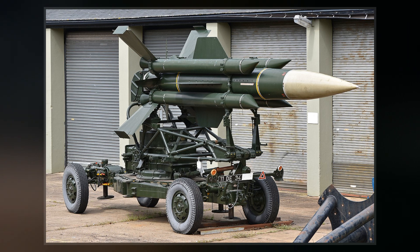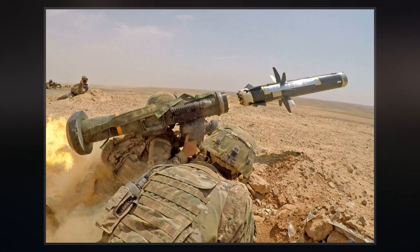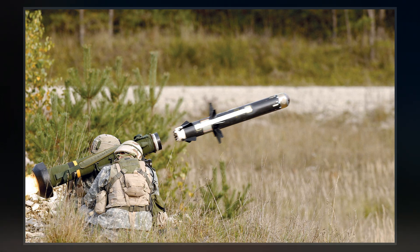Similar in overall appearance to the manual command line of sight, radio-frequency-guided Blowpipe, Javelin is slightly more compact, uses semi-automatic command line of sight radio-frequency guidance, and is fitted with an improved warhead.